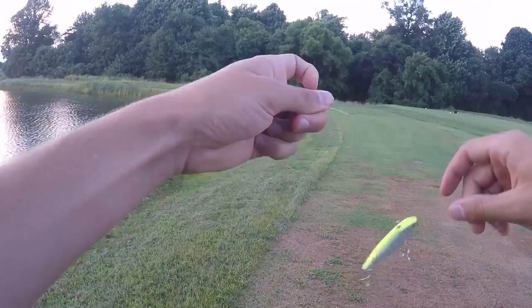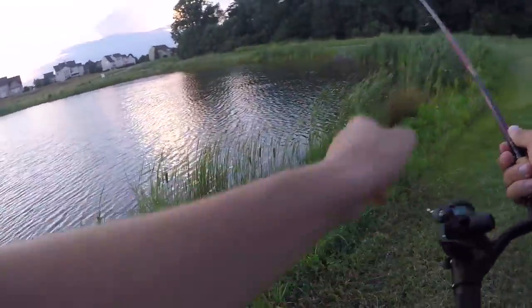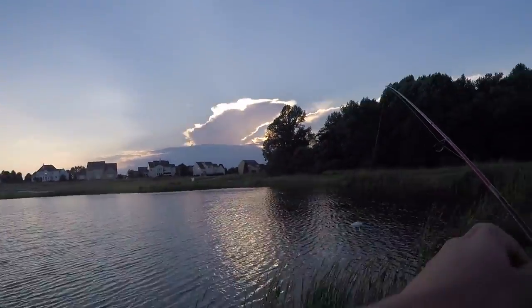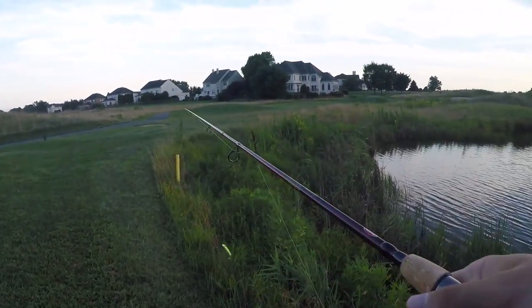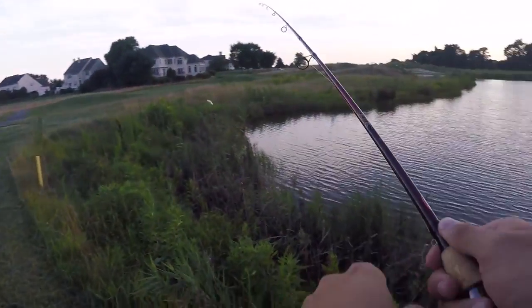I'm going to start off with this little XTS bait. I do understand this is not ideal to throw on this setup, but that's why it's a challenge. First cast on the Bass Pro setup — dude, that felt buttery! I think I just heard some thunder though. You can see the clouds are starting to form over there. Any bites? No. All right, I'm going to try to find the other pond — this one is letting me down a little.